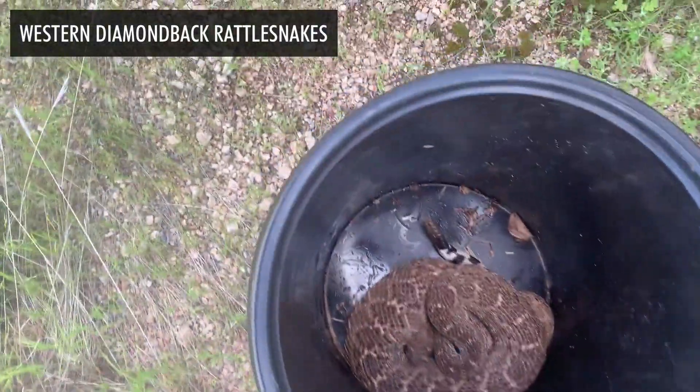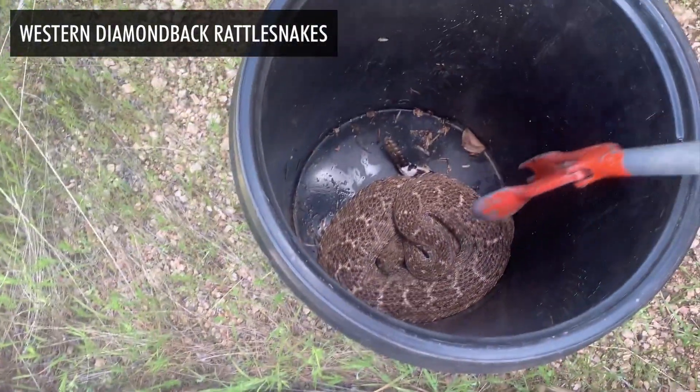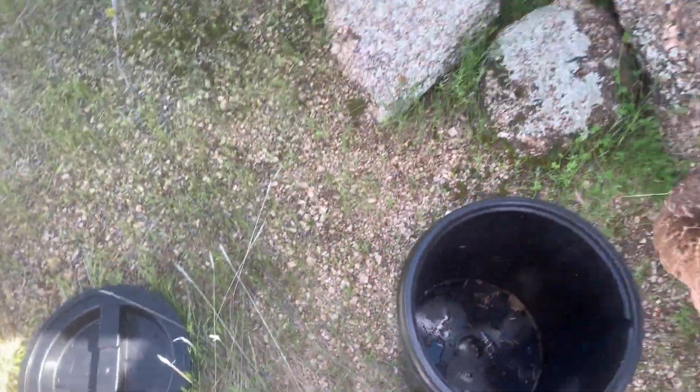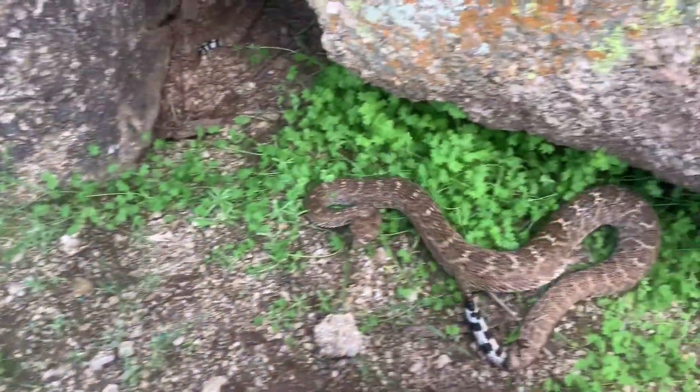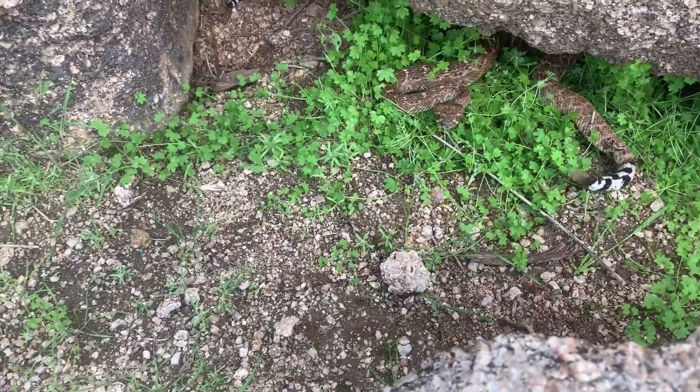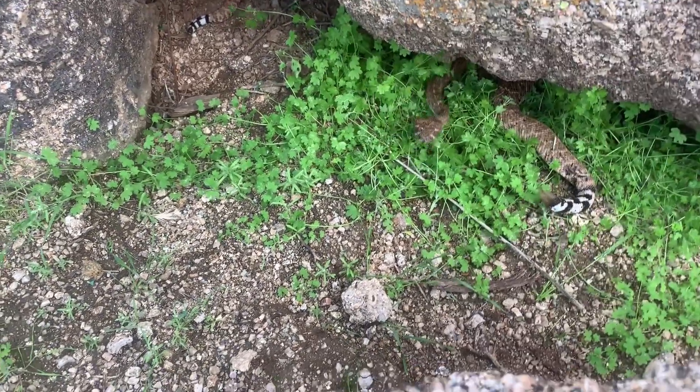And then I got this big one right here. Let's get him out. He's kind of mad. I had to water him and poke him a bit to get him out. Beautiful.